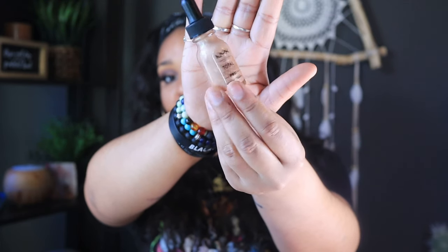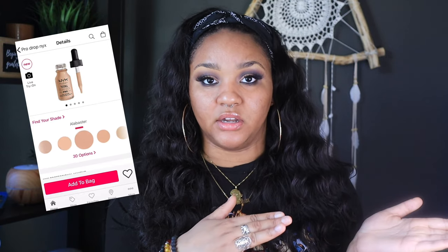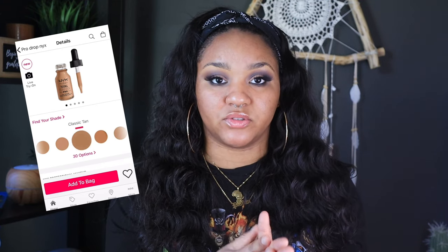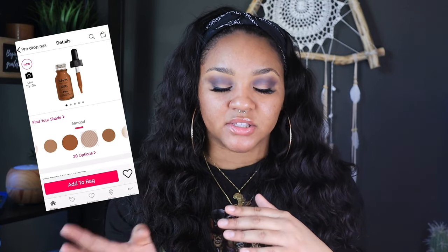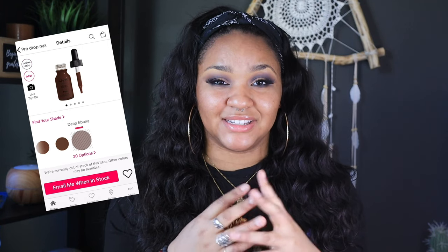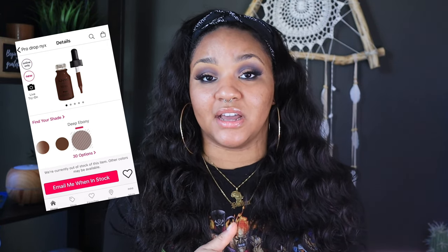Both of these cost $14 each, which isn't bad. I was pretty pleased with the shade range — there are 30 options, which is good for a drugstore product. I feel like they could have gone a smidge darker though. Their darkest color is called Deep Ebony and it is sold out on Ulta.com right now, which proves again that dark foundations do sell.